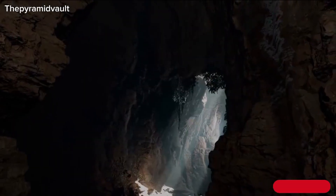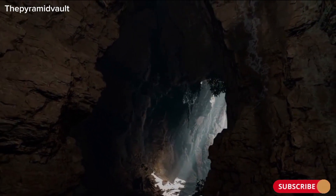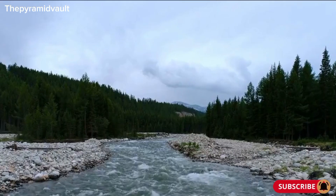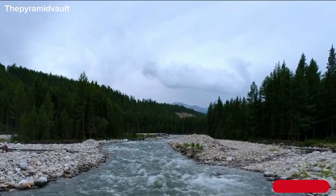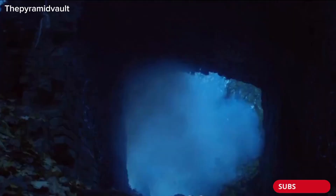One of the earliest theories suggested that the water flows into a hidden underground chamber, where it eventually seeps into the surrounding rock. However, this theory was later dismissed due to the lack of any visible exit points or signs of water resurfacing downstream.